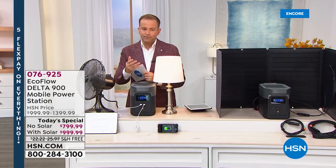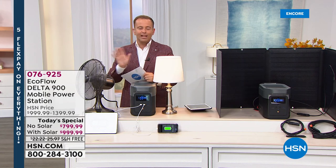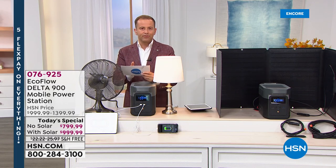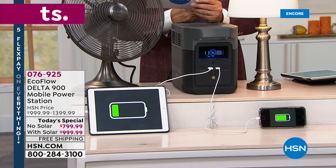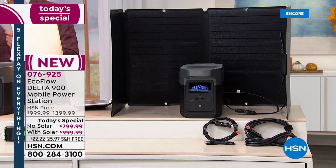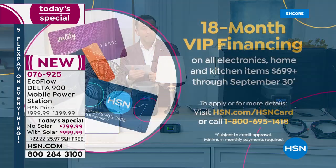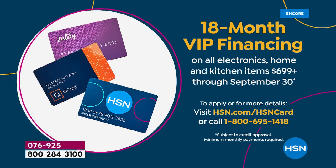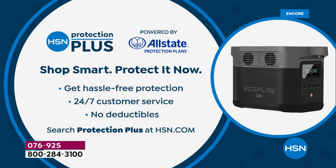Flex pay is available for anyone with any credit or debit card. You can break it down over five months: no solar is $160 a month, with solar is $200 a month — we send it to you right now with no shipping charge. With an HSN credit card, 18-month VIP financing brings it down to $44 or $55 a month respectively. Call 1-800-695-1418 for more information.